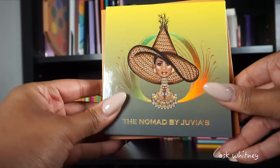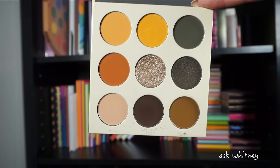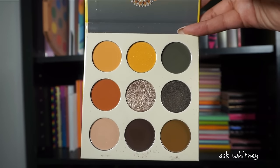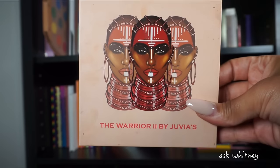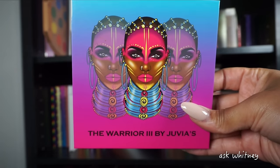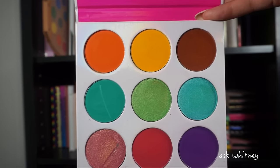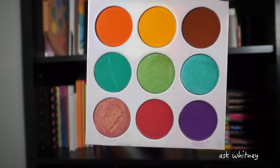The Nomad palette still irks my nerve that they didn't make it the same size as the rest of the nine-pan palettes — it's just the odd man out. This was really popular when it came out, constantly selling out. It's still a very beautiful, grungy type of palette. Then we have the Warrior, the Warrior 2 — which I believe was their first all-matte palette — and the Warrior 3, a nice colorful palette. Then the Zula palette — very similar to Warrior 3 but different shades, and they pair really well together.